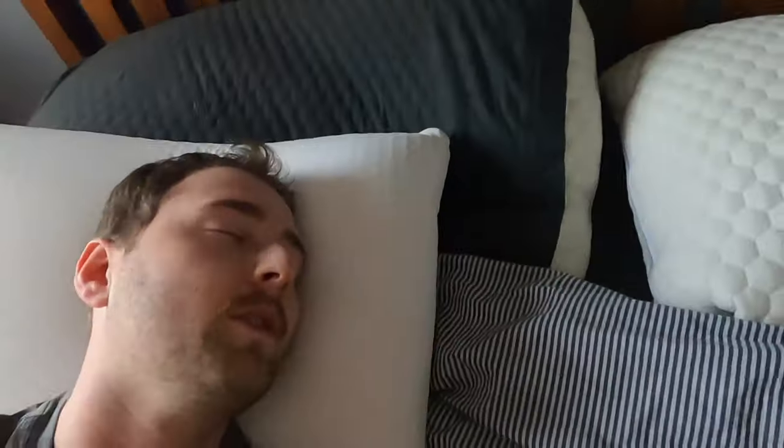It feels super squishy when you first lay your head on it, but then it kind of just supports you. So it makes your head feel buoyant — almost like your head is floating on top of water — but it's hard to describe. It's pretty pleasant, a little strange, but nice. On my last pillow, you would never know what you were rolling over into. This is so consistent across the whole pillow — it's got the same feel — which is nice and pleasant. It means that no matter where you roll over, you're getting that same kind of support. Big bonus there.